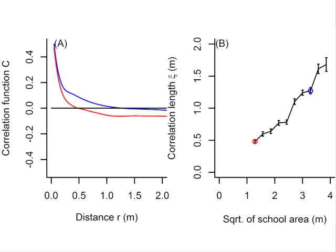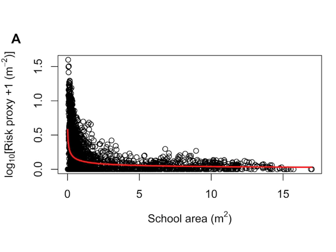We are interested in information transfer through the school. In panel A we see how far the prey's swimming velocity is correlated within a school, and in panel B we show how these correlation lengths increase with increased group size, indicating that information transfer is more efficient in larger schools. We also show that the risk for individual prey — given as school size divided by the number of close predators — is substantially higher for smaller schools, suggesting that prey want to maintain school size to reduce risk.